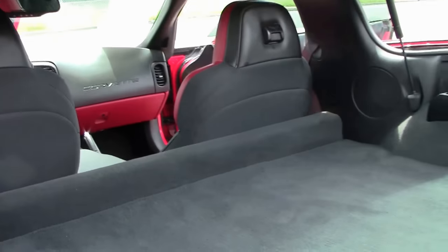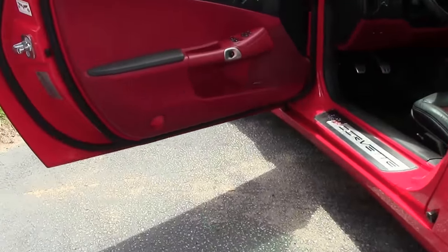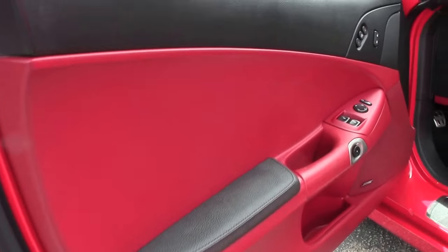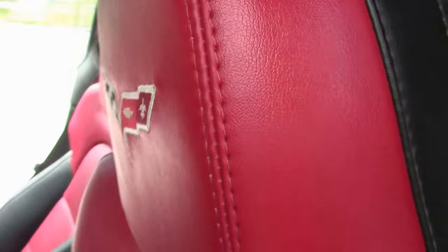It has heads up display, navigation, heated seats, Bluetooth, and a USB port — a lot of great options.